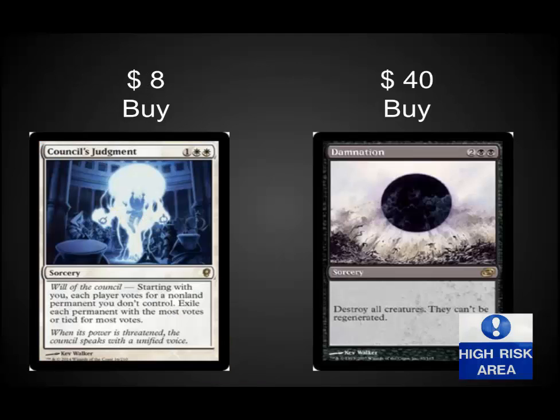Back onto speculation: Council's Judgment is amazingly cheap right now — $8 for one of the best removal cards out there. It's fun in EDH and it's a powerhouse in Legacy. Very reasonable time to pick it up. Damnation is probably my most controversial buy because it could be in Modern Masters 2015, but it was just announced as a Judge promo, so I don't think we're going to see it for a while. Lots of people really like this card — it's a casual card and it's great in EDH. I'm trading for them currently.